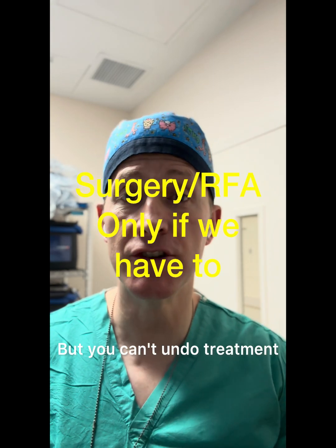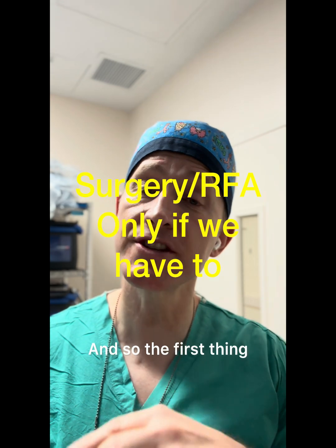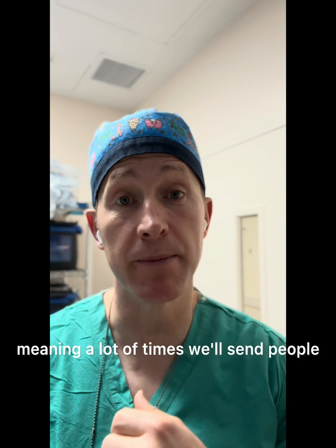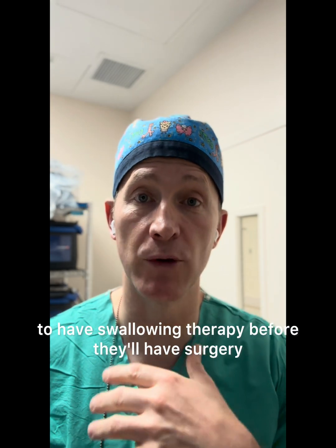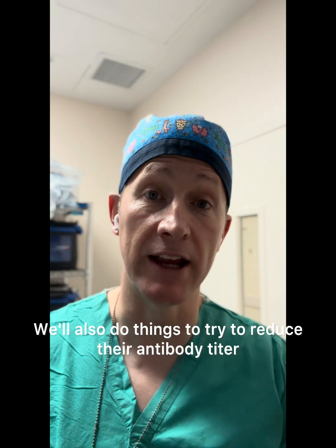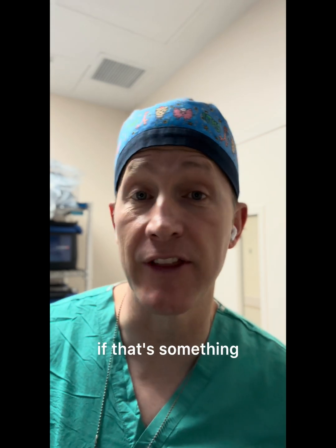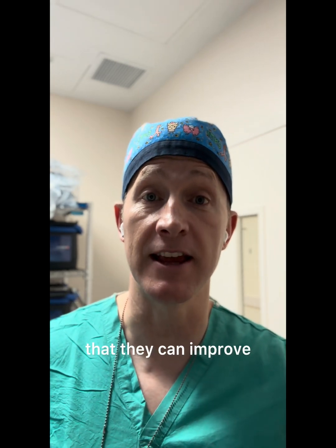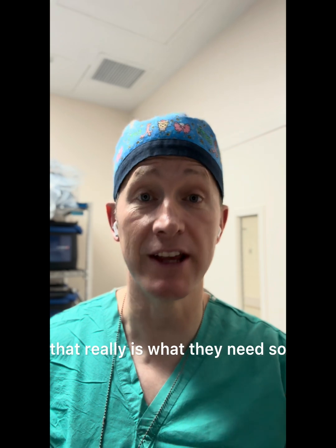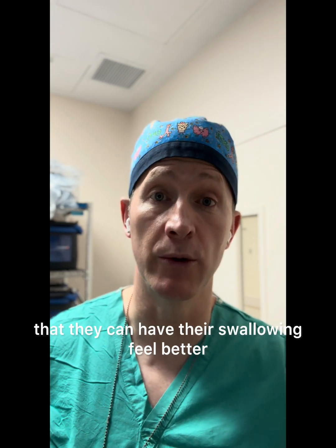But you can't undo treatment. So the first thing that we start with is other things — a lot of times we'll send people to have swallowing therapy before they'll have surgery or radiofrequency ablation. We'll also do things to try to reduce their antibody titer if there are obvious targets that they can improve. We do everything that we can before we go to surgery, but for some patients, that really is what they need so that they can have their swallowing feel better.